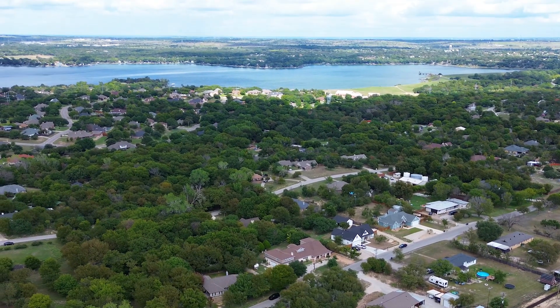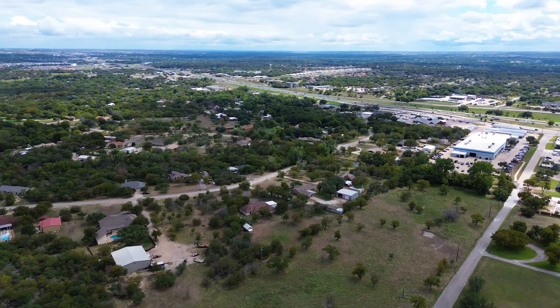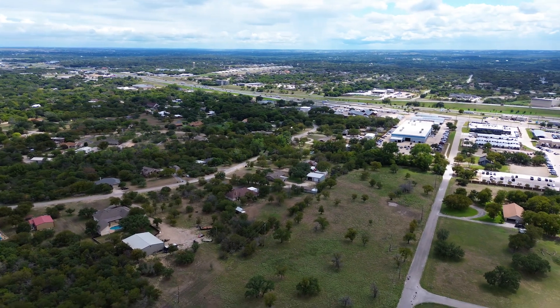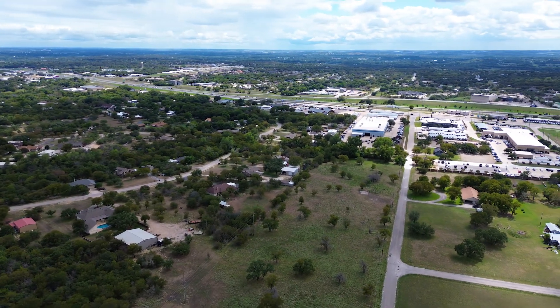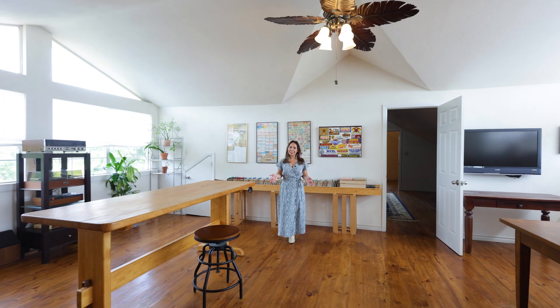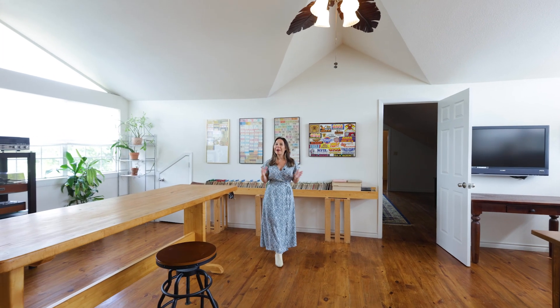Plus, you've got convenient access to HEB for all your grocery needs, and downtown Fort Worth is only a 20-mile drive away, making it easy to enjoy big city amenities whenever you want. 3501 Lakeshore Drive isn't just a home — it's a lifestyle.